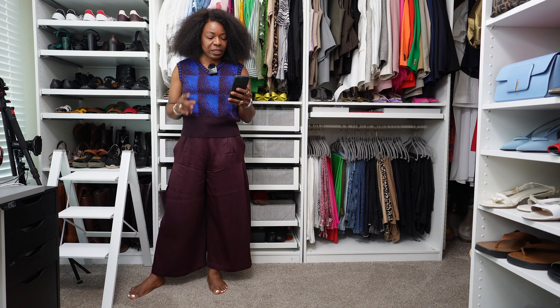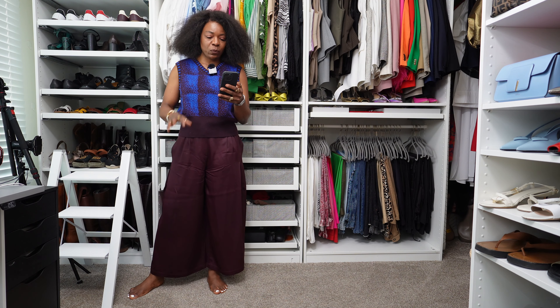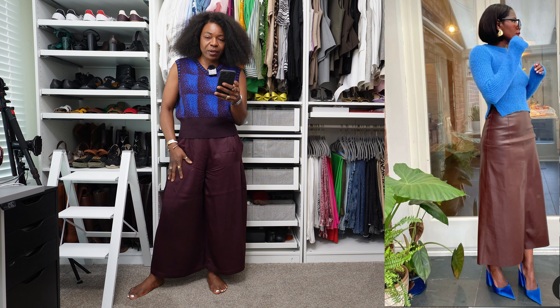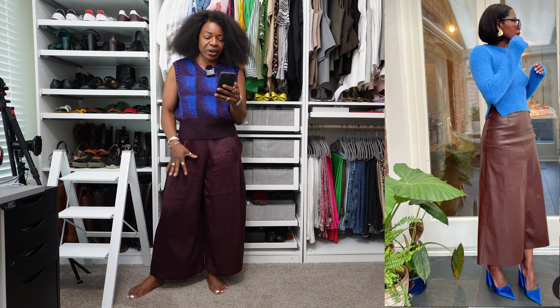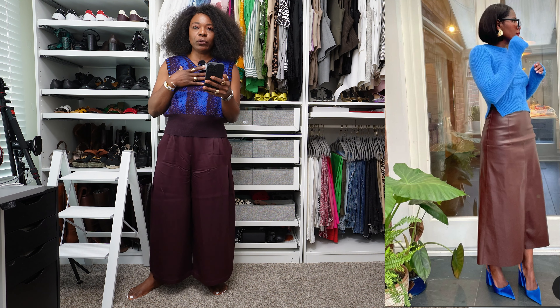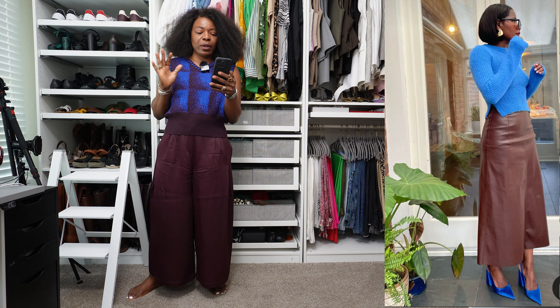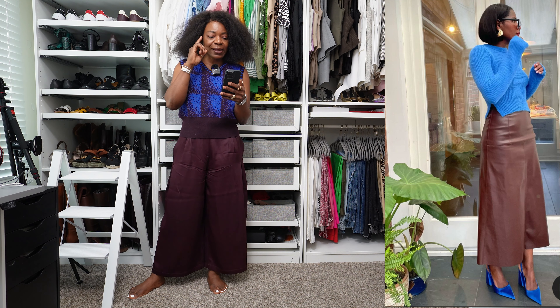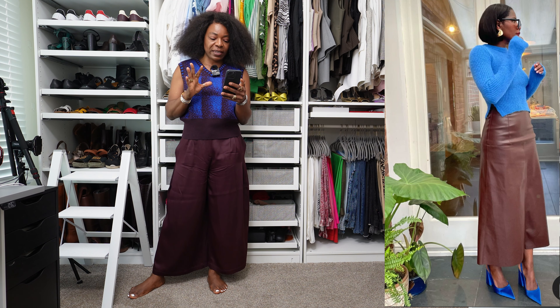So the first outfit for this Pinterest recreation video is one where this lady is wearing burgundy leather pants — or a skirt, I can't see it fully. She has on a blue sweater and cobalt blue heels, some sunglasses, and gold earrings. That's all I can see. I don't see a handbag.